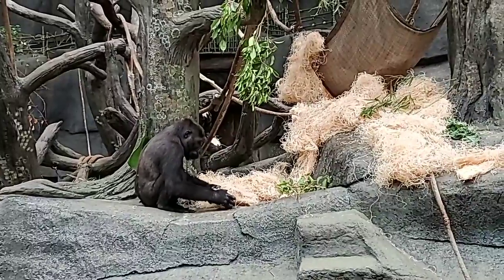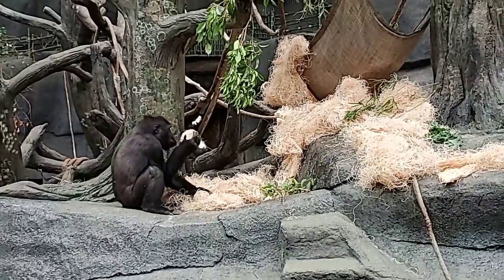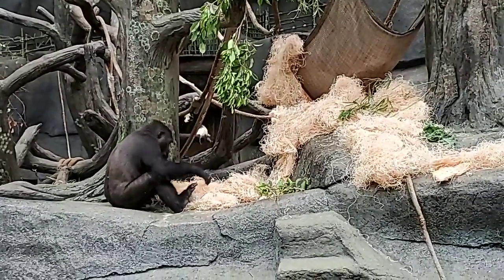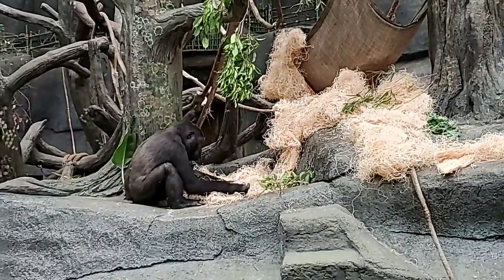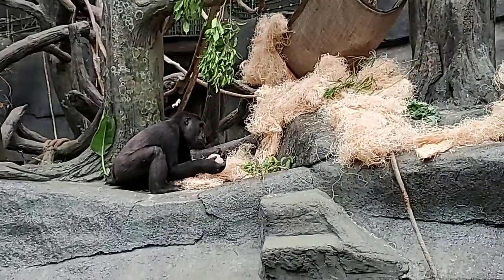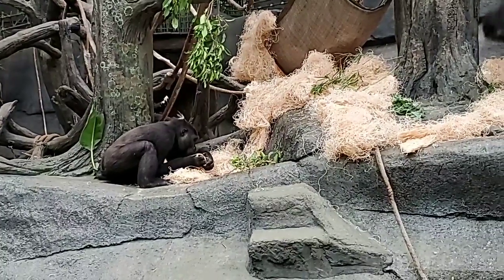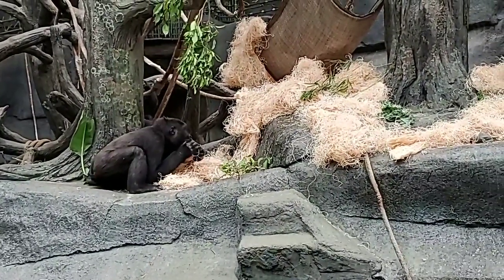There are four subspecies of gorillas: western lowland gorillas, cross river gorillas, eastern lowland gorillas, and mountain gorillas. In zoos, we have western lowland gorillas.